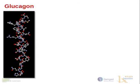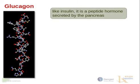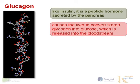Now let us look at another pancreatic hormone — glucagon. Like insulin, glucagon is a peptide hormone secreted by the pancreas. It causes the liver to convert stored glycogen into glucose, which is essential to the bloodstream. Glucagon thus promotes the release of glucose into the bloodstream when levels fall below optimum.